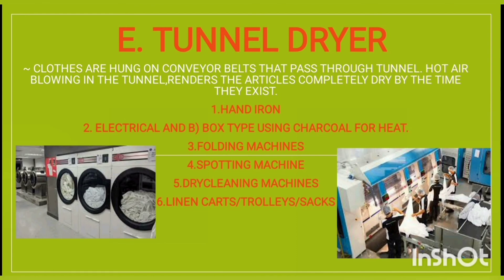In a tunnel dryer, clothes are hung on conveyor belts that pass through a tunnel. Hot air blowing in the tunnel renders the articles completely dry by the time they exit. Other equipment includes hand irons — electrical and box type using charcoal for heat — folding machines, sporting machines, dry cleaning machines, linen carts, trolleys, and sacks.